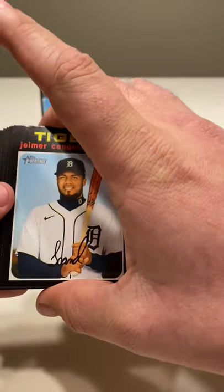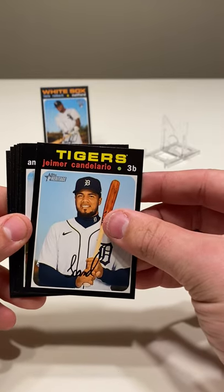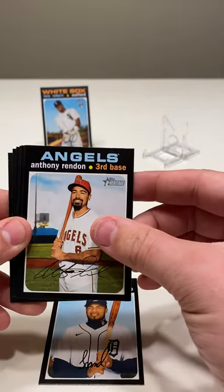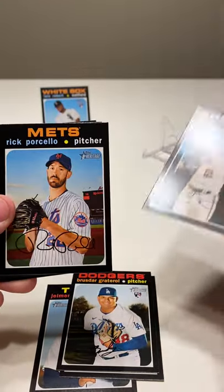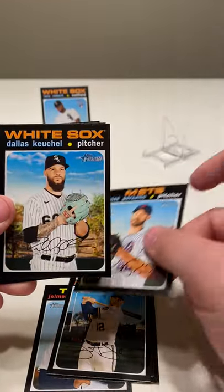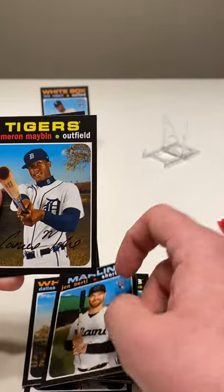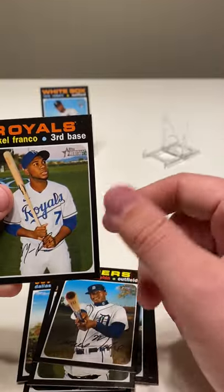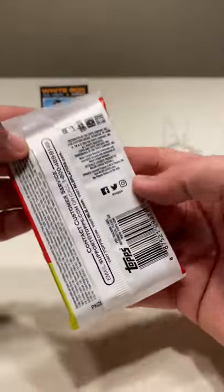Still no numbered. Jeimer Candelario, Anthony Rendon, Bruce Star grateful, Justin Smoak, Rick Porcello, Dallas Keuchel, John Brebbia, Cameron Maybin, and Maikel Franco. Wish it was Wander.